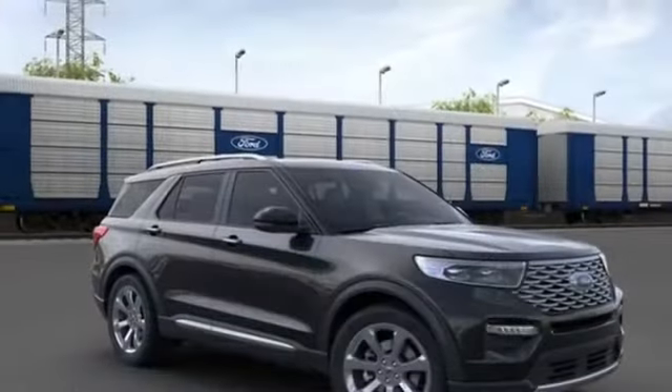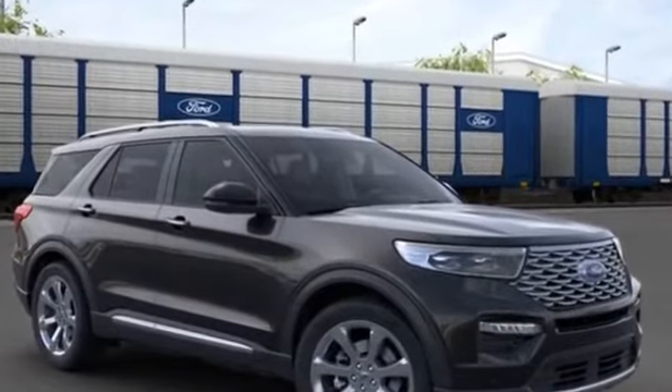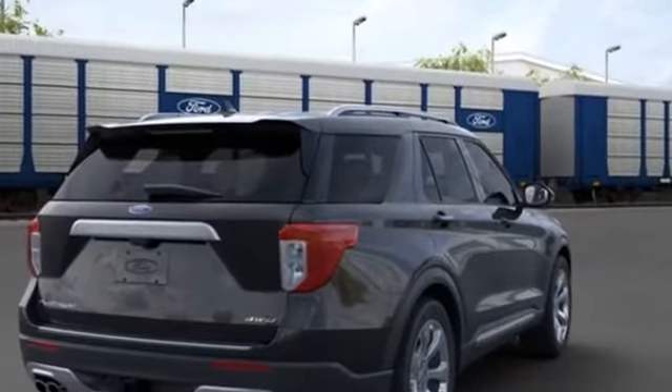Door opener, power side view mirrors, variable speed intermittent wipers, alarm system, and air conditioning. This is a top rated dealer. Not finding what you're looking for? Give us your feedback.